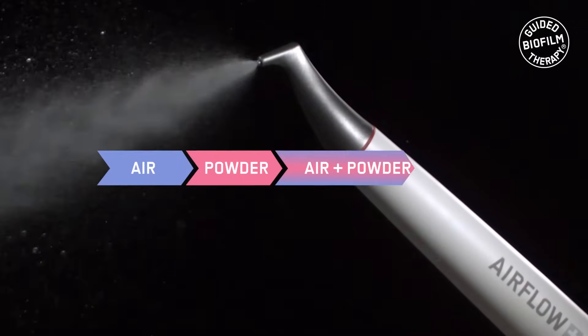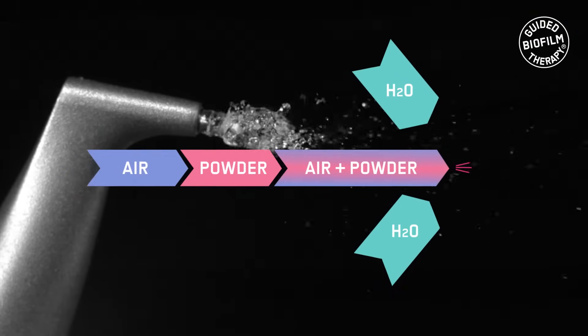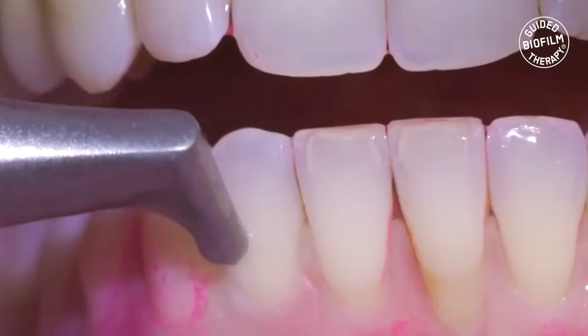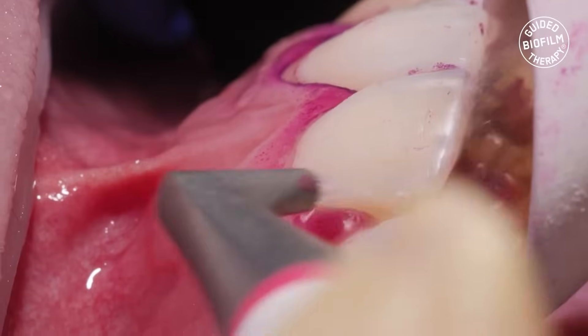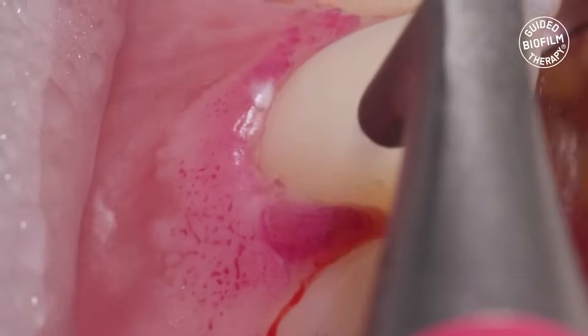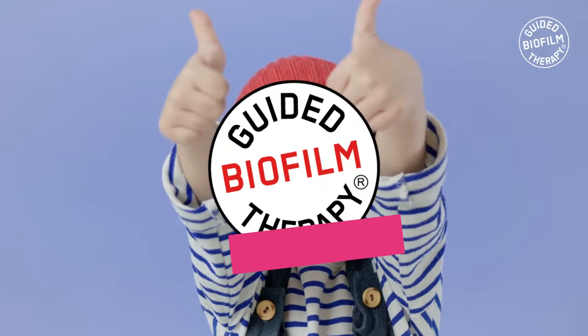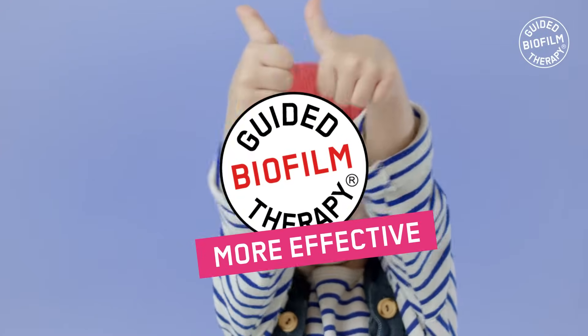Airflowing uses a combination of water and a specially formulated powder to blast away biofilm from the surfaces of your teeth. The powder is made of erythritol ingredients and is gentle on your teeth and gums. This method is much more effective than traditional polishing.